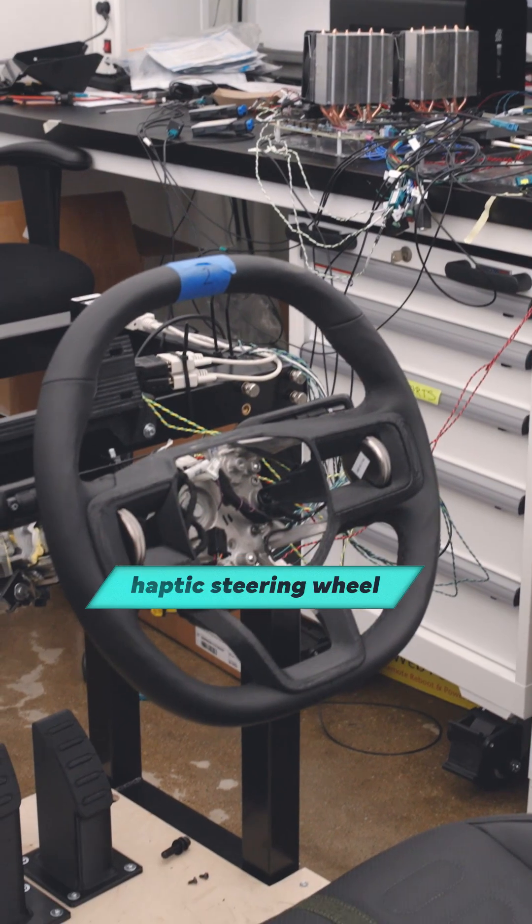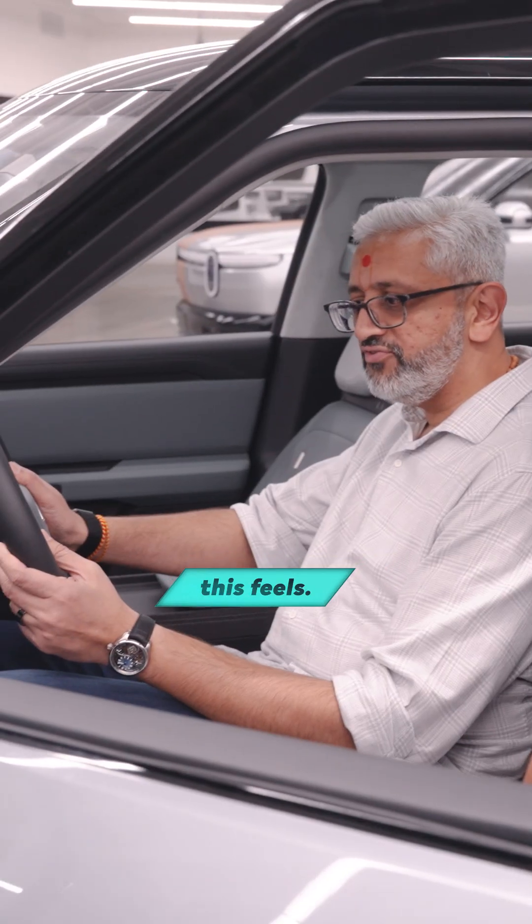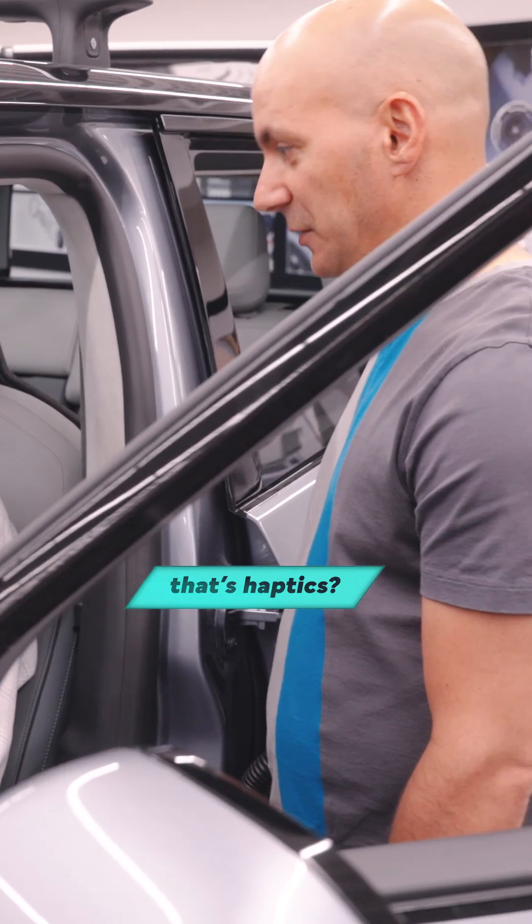Electric car maker Rivian's haptic steering wheel doesn't just buzz, it communicates. I love the way this feels. So that clicking — that's haptics.